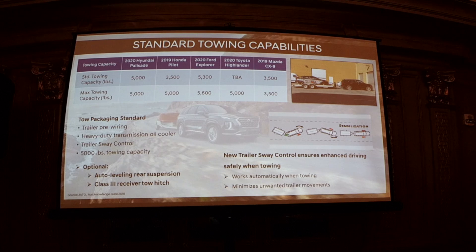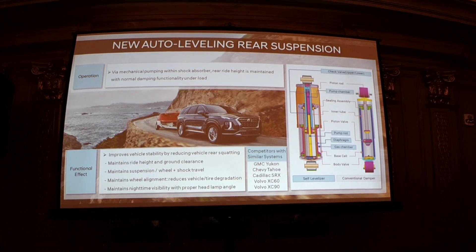This vehicle is all about capability. It's seen as a family vehicle, an activity vehicle, a lifestyle vehicle. Families across the country use these vehicles for a myriad of things including towing, so we added standard towing capabilities. We have a standard towing package with a heavy-duty transmission oil cooler, new trailer sway control for stability even under braking on downhills, available auto-leveling suspension, and a Class 3 receiver tow hitch.